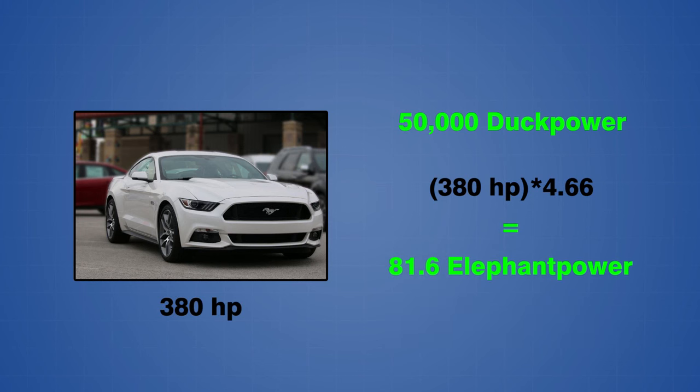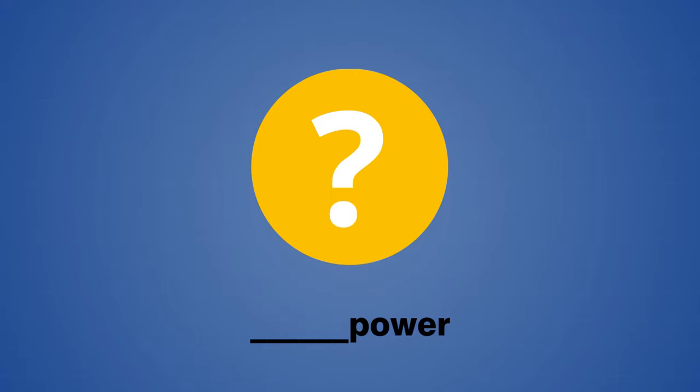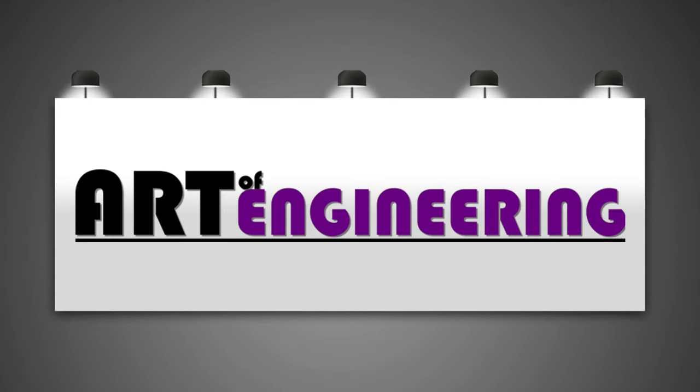You can try these calculations for yourself, and let us know what animal you would use for a new unit of power in the comments below. Please send us a like if you enjoyed this video, and hit the subscribe button to stay up to date with future content. Thanks for watching.